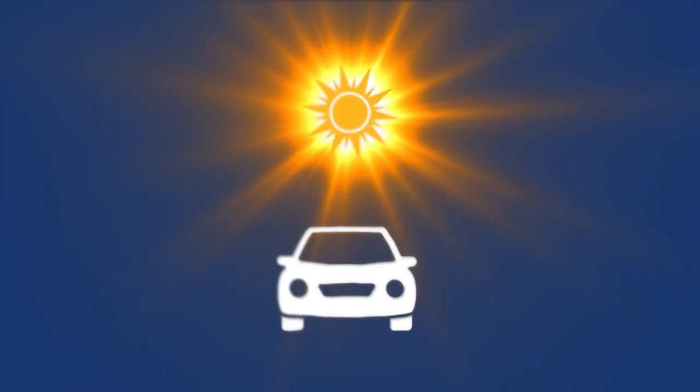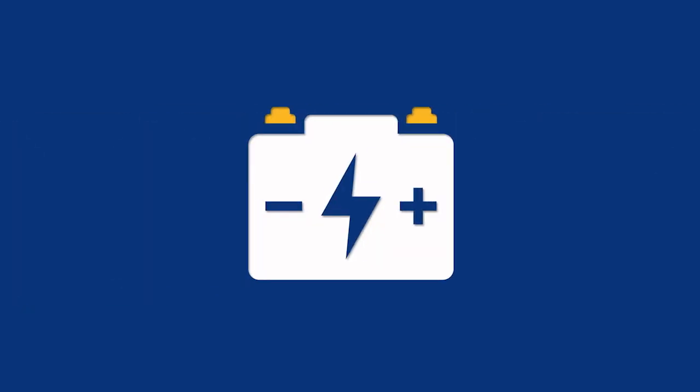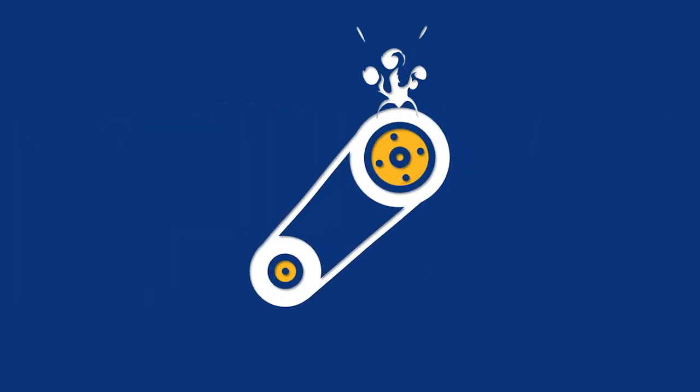Hendrick. The summer heat can take a toll on your car. The AC can go out, the tires can lose pressure, the battery can drain, the belts can break, and other things that can cause poor performance and safety concerns.